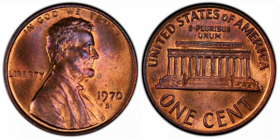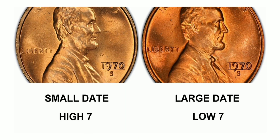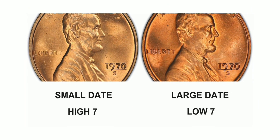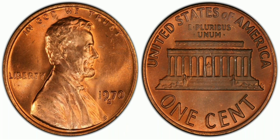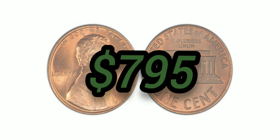The 1970-S 1 Cent Large Date, Brown, Regular Strike — a second listing: weight 3.11 grams, mintage 693,192,814, San Francisco mint, 95% copper and 5% zinc, with an auction value of $795 at Mint State 67 Red-Brown.